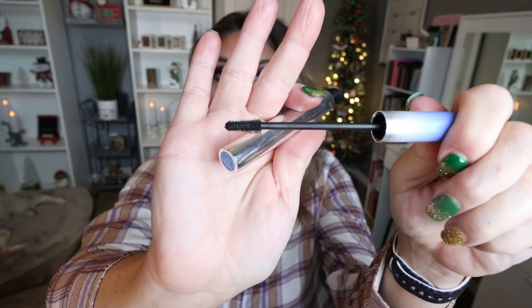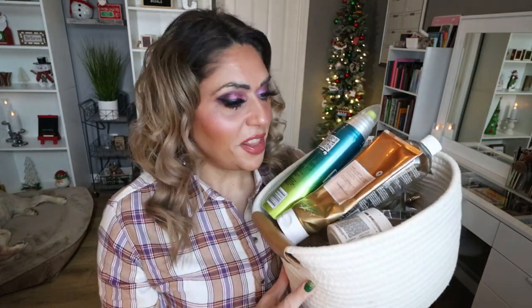Last but not least is from the brand Item Beauty — this is the Lash Snack Mascara, and I finished this one up. Not my favorite wand type. However, this mascara worked really well. Even though it's not my favorite wand, I was able to really get in there and build up the mascara, and it worked great on my lower lash line. This is Addison Rae's brand. I would buy this mascara again — I actually was pleasantly surprised. Holy moly, that's a lot of empties.